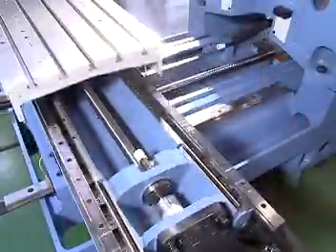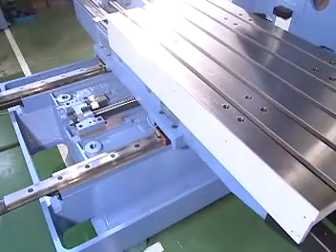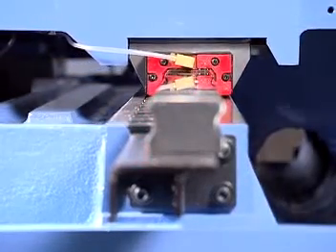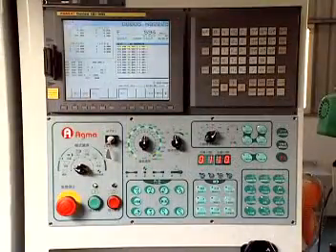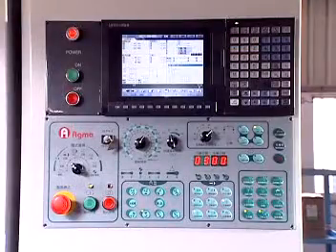Linear guideways are used on all three XYZ axes because of their high rigidity, low noise, and low friction. This helps achieve high-speed rapid movement and excellent circular accuracy. Diversified selection of controllers — Mitsubishi, Siemens, Heidenhain, Fagor, etc. — with a convenient modular design for easy specification changes.